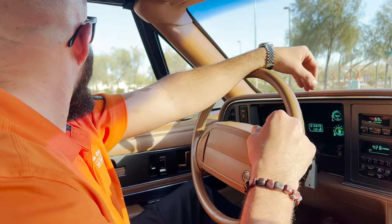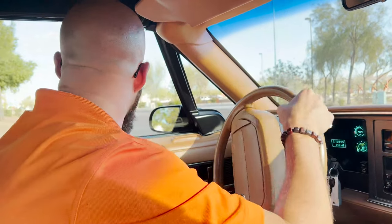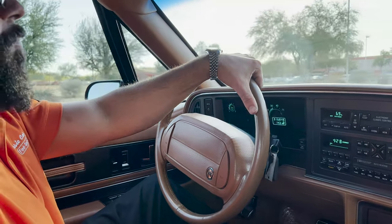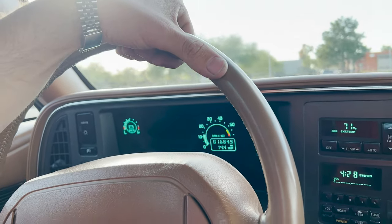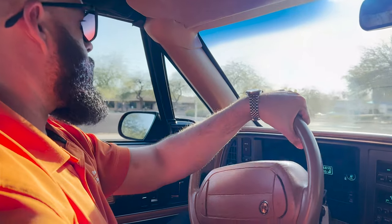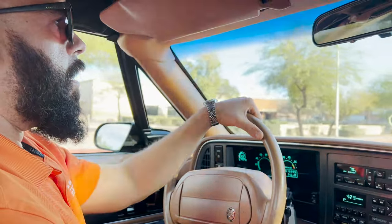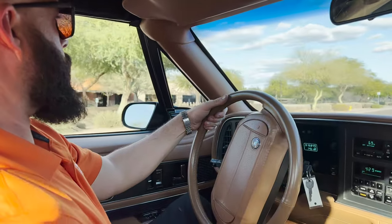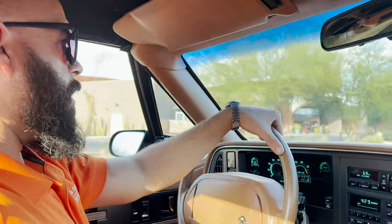Similar to that 89 Trans Am that we had — obviously it was an 89, not a 90s — but that late 80s, early 90s kind of appeal of the digital gauges that they had. All the gauges do work. We are low on gas. Everything is very nice and tight on the drive. Transmission downshifts, upshifts, every way it should. Oil pressure is right where it should be when we get it up to full operating temperature.